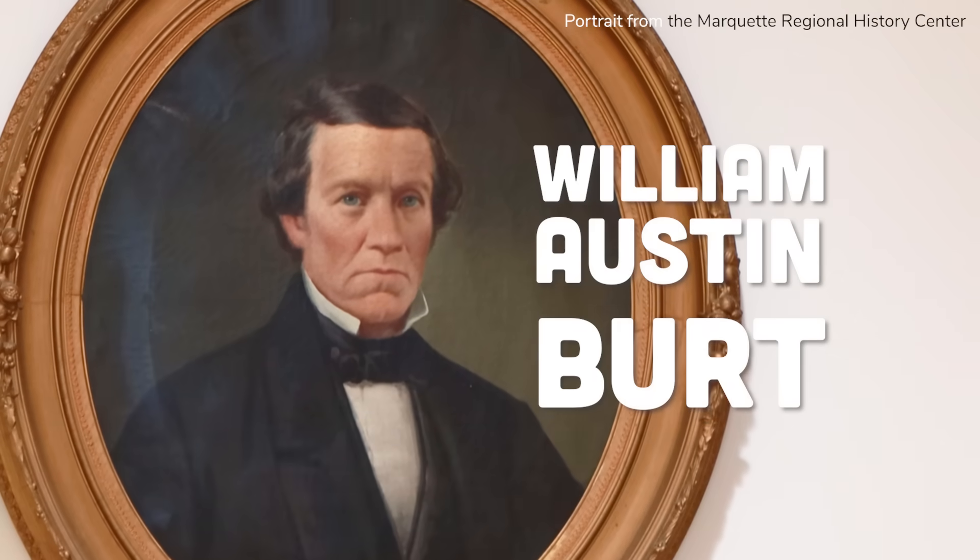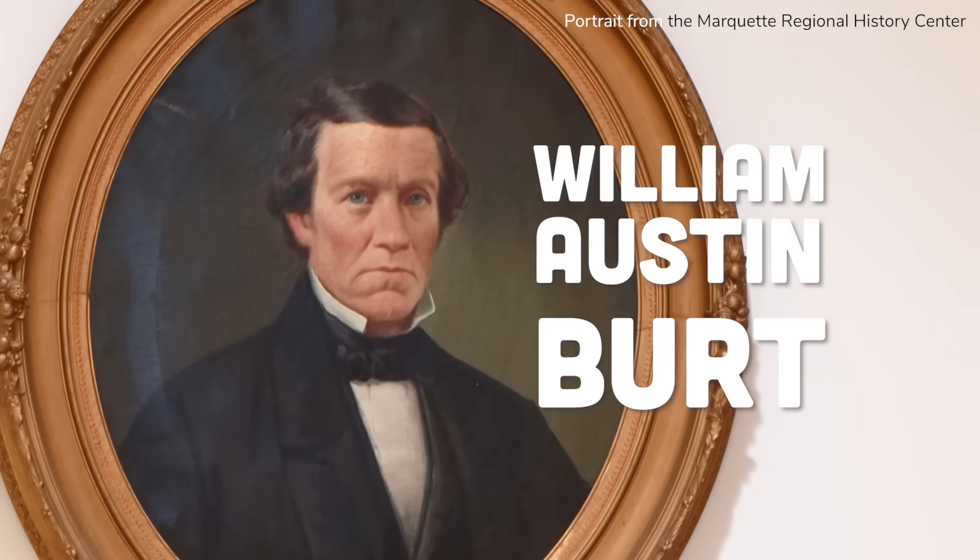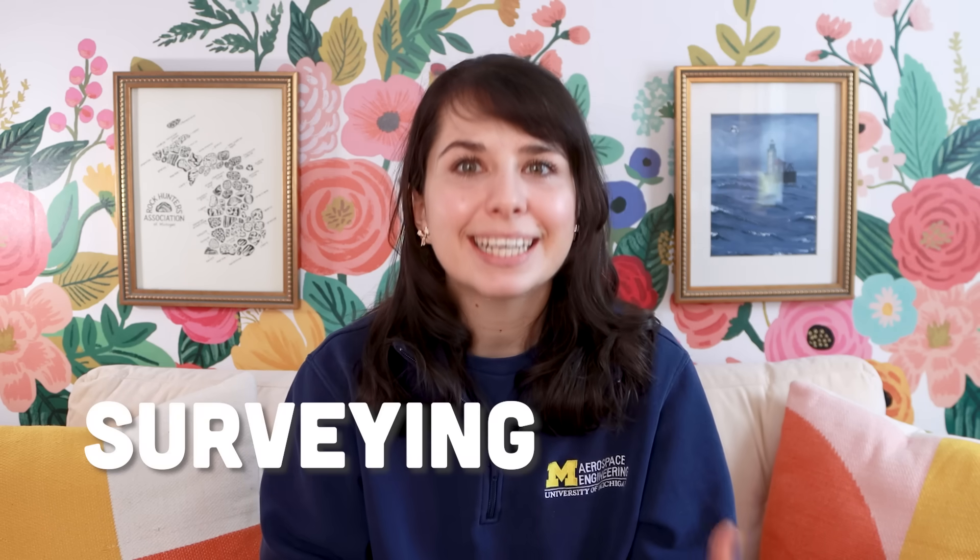His name was William Austin Burt, and he was not about to fudge anything. Burt was born in 1792, in the very early days of the US, and he loved science and navigation — to the point where, as a teenager, he repaired a broken compass and used it to survey the land around his family home. Surveying is basically involved mapmaking. Eventually Burt became a professional surveyor, and in his early 40s he was appointed United States Deputy Surveyor.